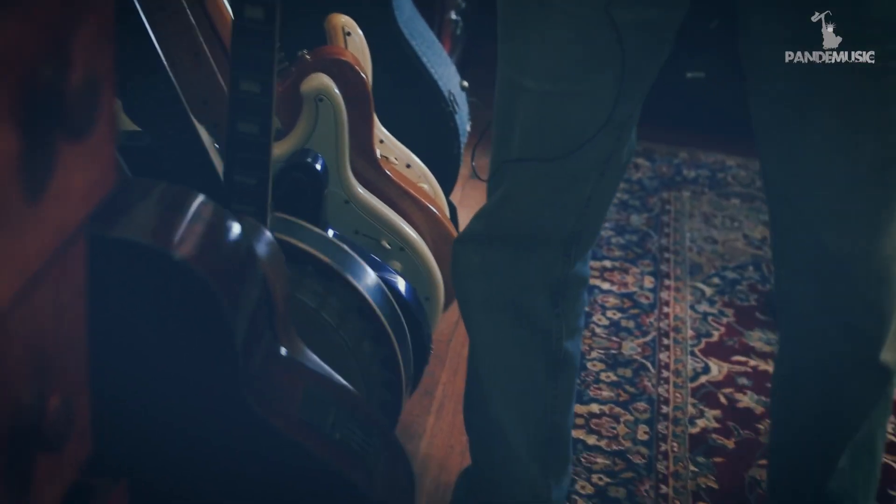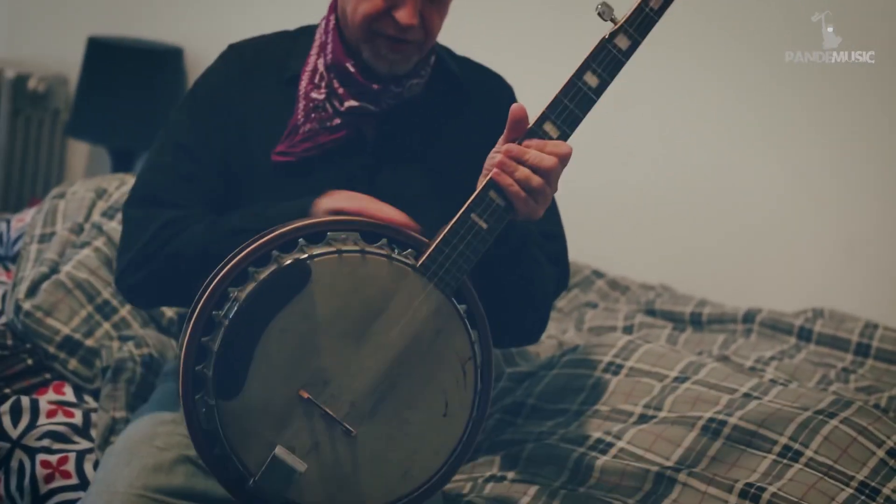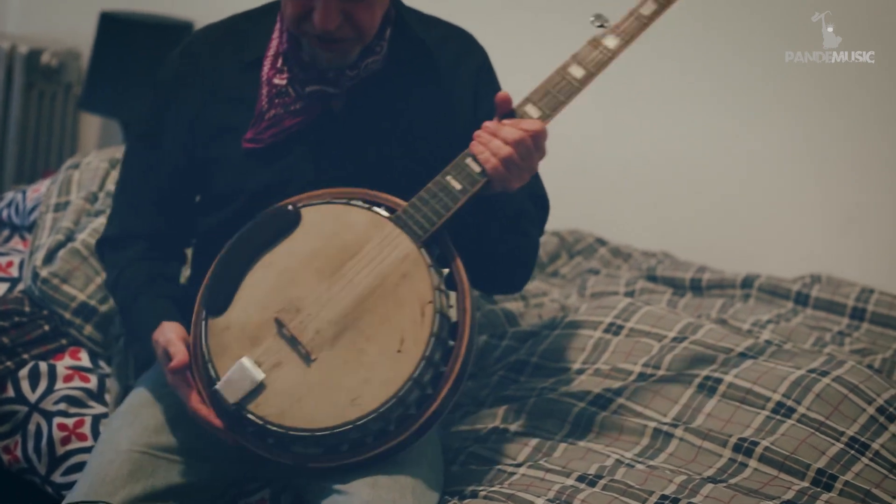This is a banjo. I got this in Texas — I was playing with a singer-songwriter named Jeb Loy Nichols. It's got some dust on it.